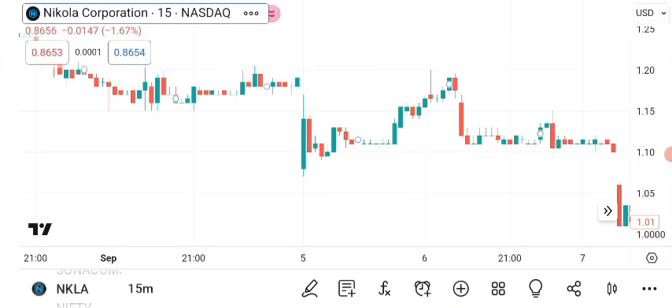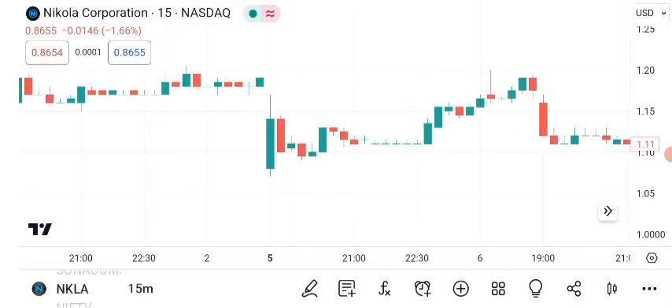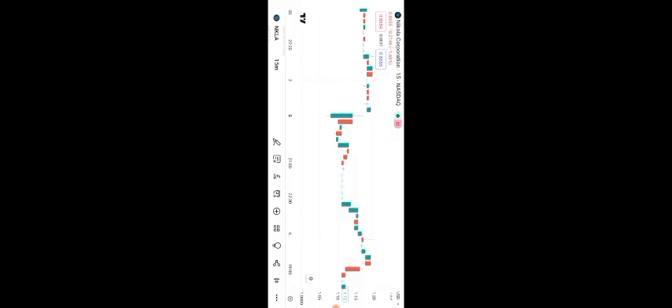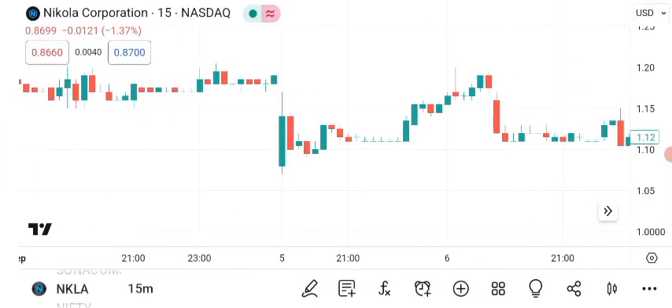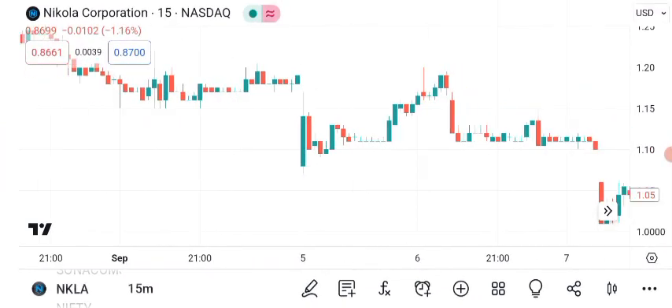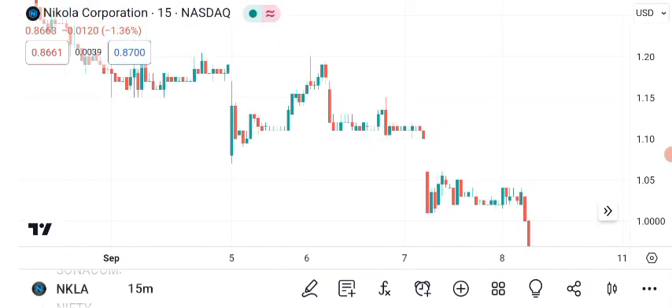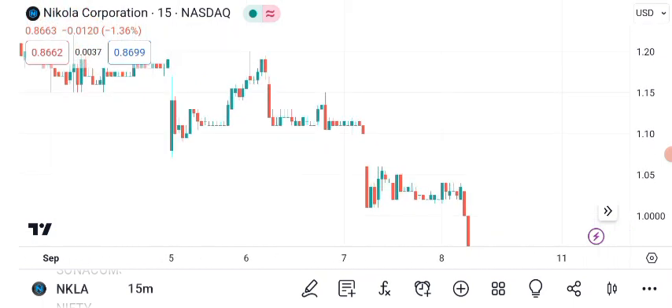First, let's roll up our sleeves and get into some technical analysis. Here's a chart showing NKLA's recent price movements. As of the latest market close, Nikola's stock is trading at $1.04 per share. As you can see, Nikola's stock has been on an interesting journey lately, displaying some noticeable trends over the past few months.